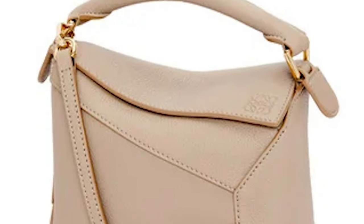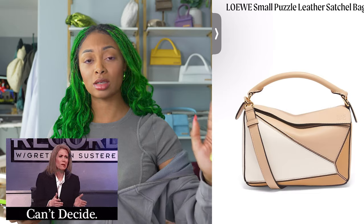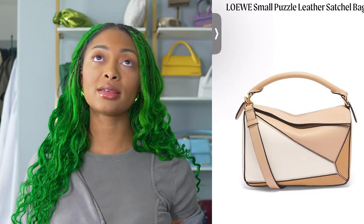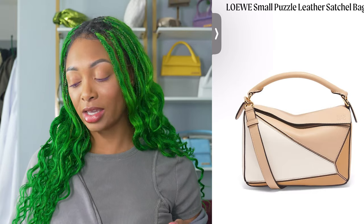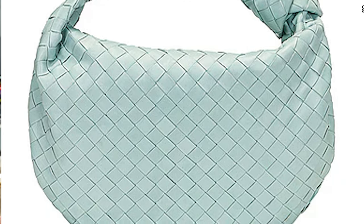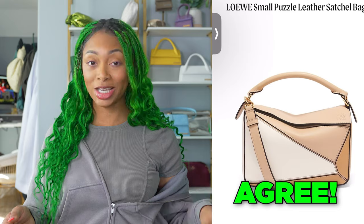Number 13, the Loewe Small Puzzle Leather Satchel Bag, retailing for $3,250. I've actually gone back and forth taking this off my wishlist and putting it back on — it's currently back on. I want the puzzle mini edge bag in orange, I just think it's beautiful. I feel like the mini size is the way to go. I know the bigger one is more practical, but it's just too big for me. I've tried with these bigger bags and I just can't. I do agree this should be on the list, however I think the mini size should be on there.